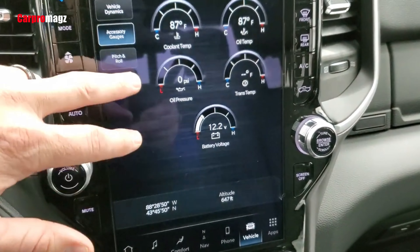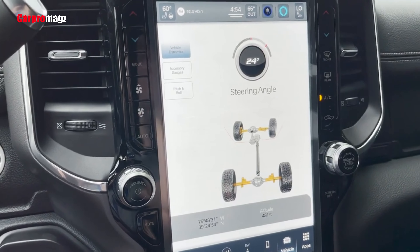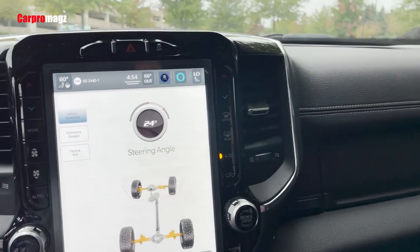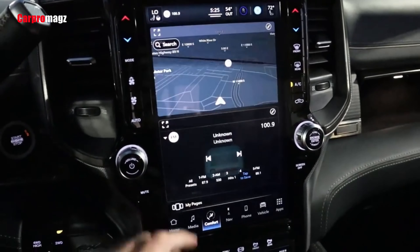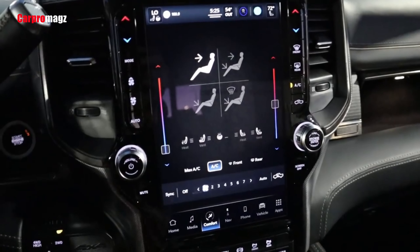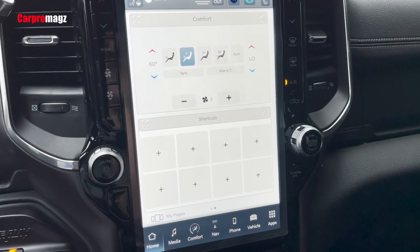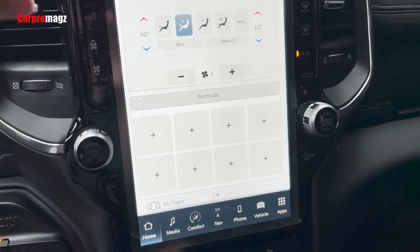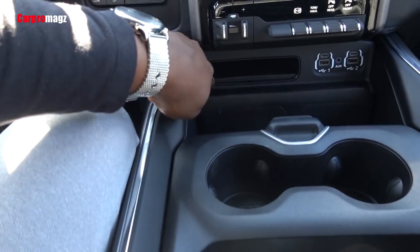Starting with the largest in-class 12-inch touchscreen, the available advanced Uconnect 5C system boasts a massive touchscreen and offers complete personalization with up to five user profiles, a customizable home screen, and simultaneous dual-phone connectivity for passenger convenience. Enjoy updated user interfaces, tow-specific navigation, and various infotainment and connected service updates.